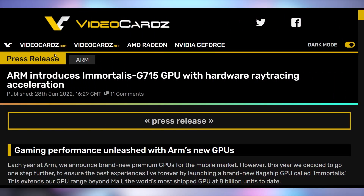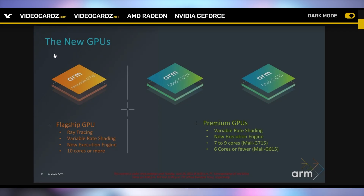Today we're starting off talking about a big shake-up in the GPU market, because we're getting the Immortalis G715 GPU complete with really good hardware-accelerated ray tracing. This is being brought to you by ARM — the former Nvidia acquisition target. We're taking a look at GPUs likely to make their way into Android phones and other devices, with ray tracing, variable rate shading, and new execution engines with 10 cores or more.